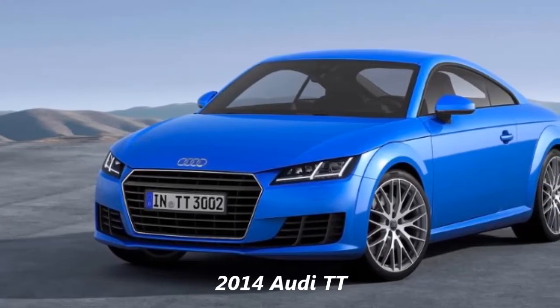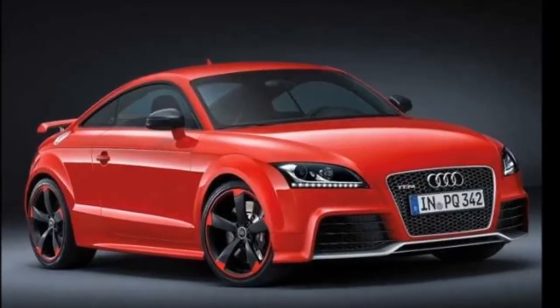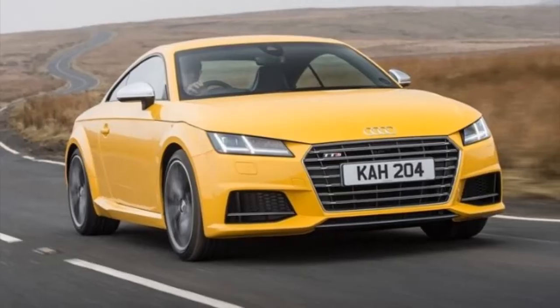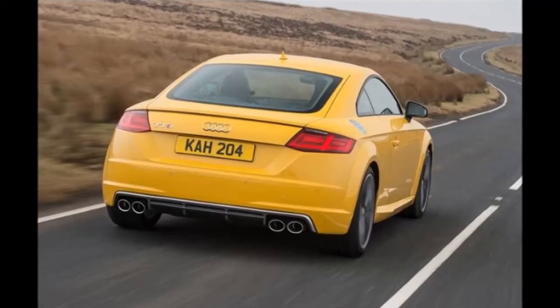2014 Audi TT. The Audi press update for the 2014 TT reads like an obituary. There are actually a couple of things to celebrate with this run-out special Roadster and 2-plus-2 coupe. Basically everything is included on the 2014 TT twins as standard: S-Line trim, DSG, MRC, and Quattro, to name a few.